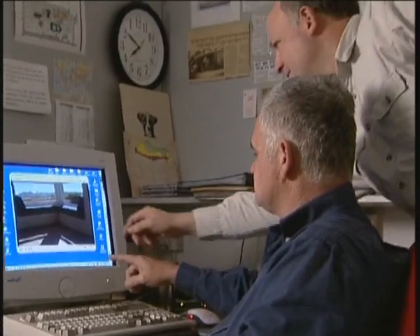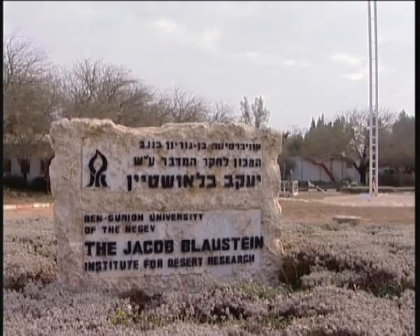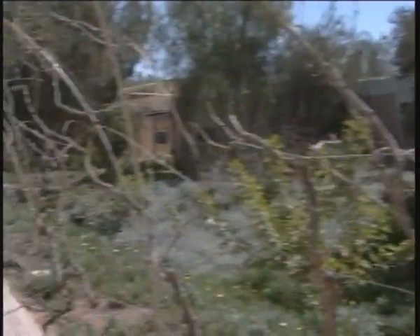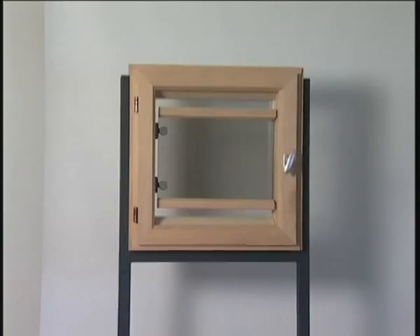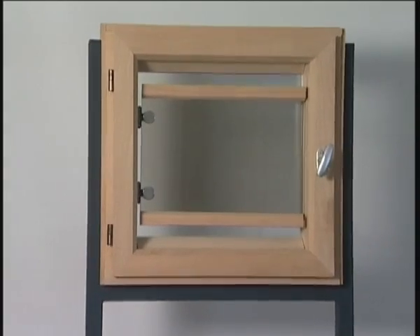This problem troubled architects Dr. Yair Etzion and Evrya Tararell of the Jacob Blaustein Institute for Desert Research. At the Desert Architecture and Urban Planning Unit of the Department of Man in the Desert, they have developed a new glazing system which improves visual and thermal comfort all year round.